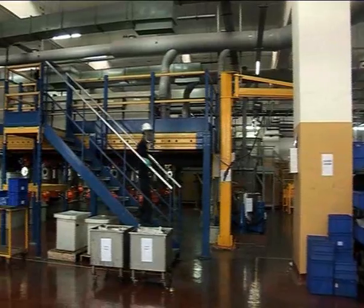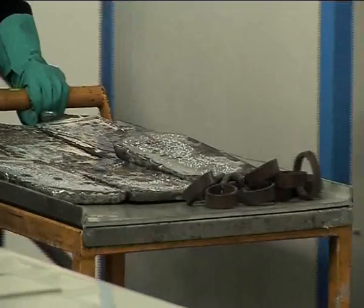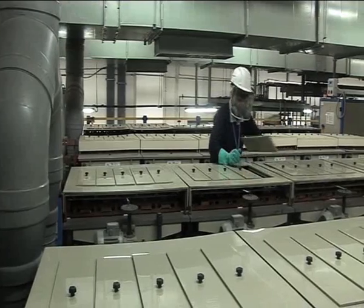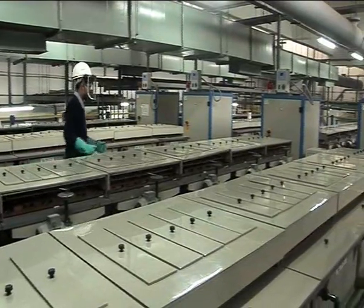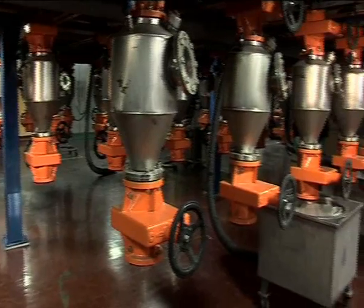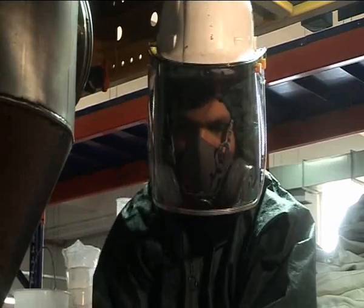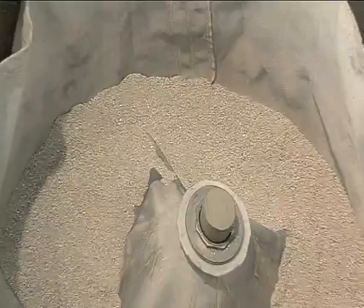MMTC PAMP refines silver in Dore and silver recovered during the refining of gold. Through the electrolytic refining process, it achieves silver crystals of four nines plus purity.